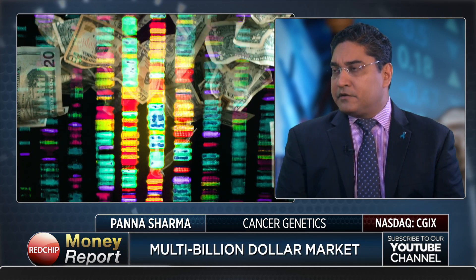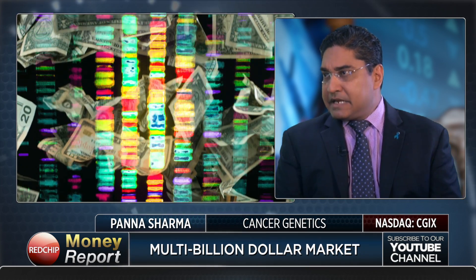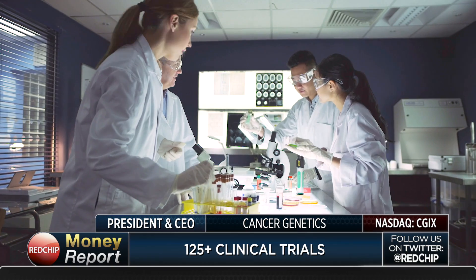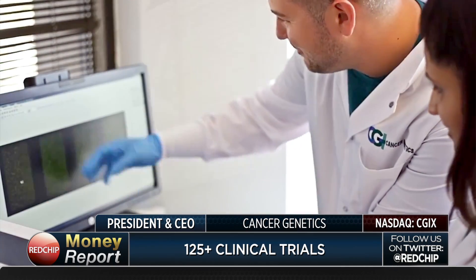The market opportunity out there is huge — it's in the billions of dollars in terms of the impact that we can be making in cancer care. We've been responsible now for over 125 clinical studies and trials that go through our labs. As we increase the number of studies, our revenue increases. And very importantly, as we increase our impact on patients, we're impacting more patients today than we had in any prior year period.